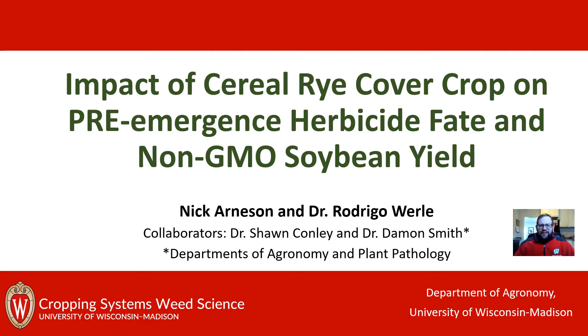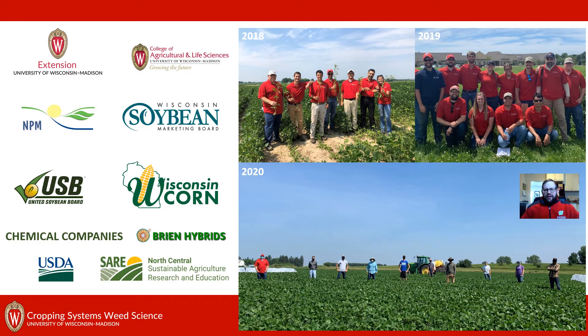In this project we're looking at cereal rye in non-GMO soybeans. I want to thank our sponsors and the staff and students in our program, and Dr. Conley and Dr. Smith's programs, for assisting in this trial and the data collection that's allowed me the opportunity to talk about this project today.